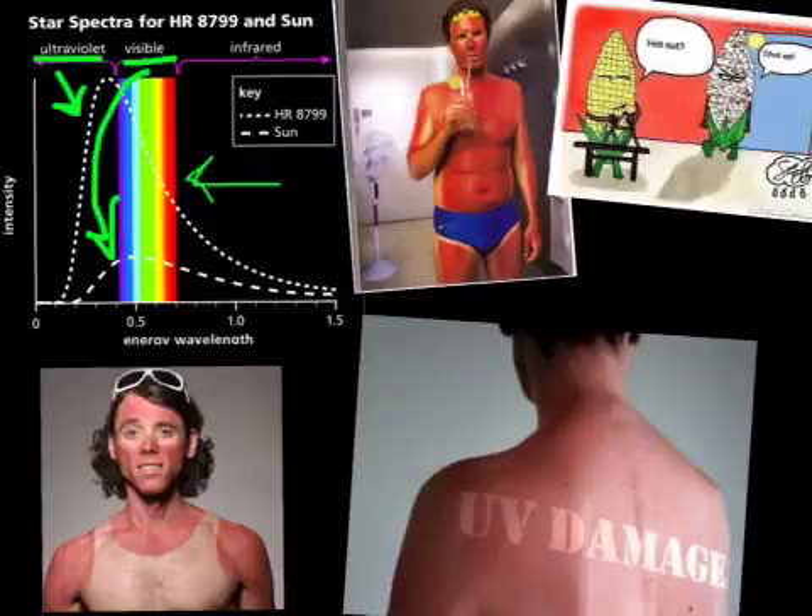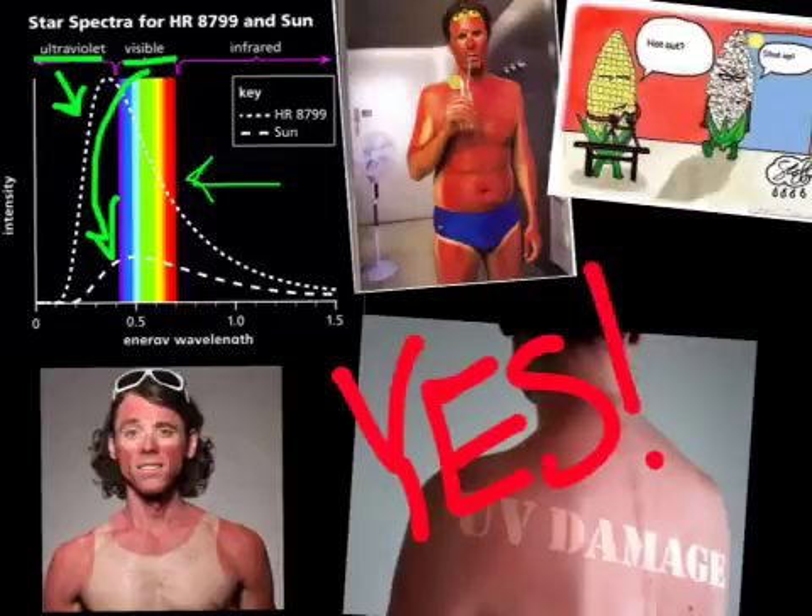So can you really get a sunburn from HR 8799? Yes. You would get a sunburn from the star because of the UV, aka ultraviolet, rays.